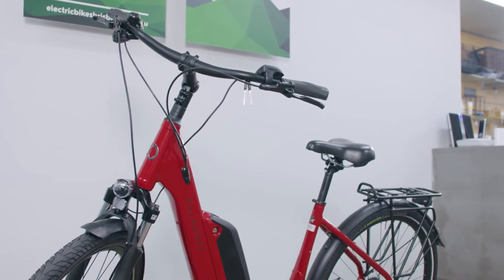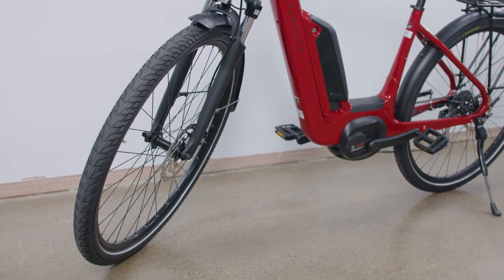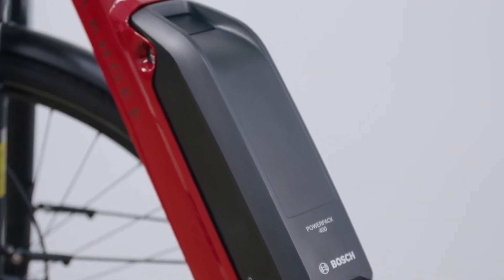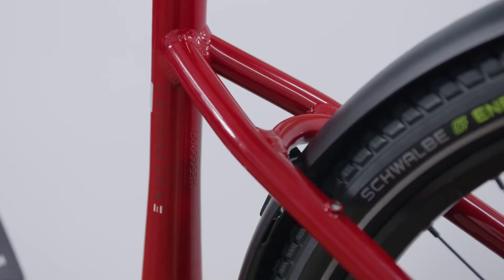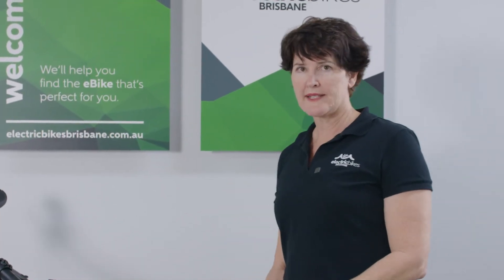So firstly, what's different? The frame is a standout difference with this year's model. The biggest change is the positioning of the battery — Kalkoff have still maintained that very low step-through which made it popular, but moving the battery further down the frame increases stability and balance. They've still managed to do this with a really lovely open step-through, and you can see just the amount of engineering that's gone into this frame. It's still a lovely stiff, balanced, stable ride — but even more balanced with that weight sitting a little bit lower.